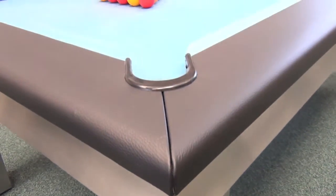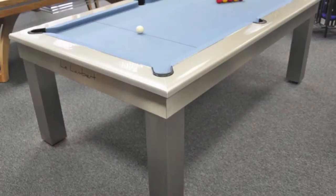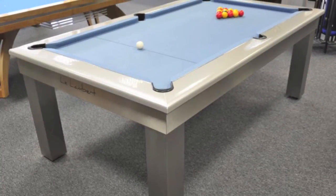The cushion rail is finished in a range of options including leather, which you see here, or a choice of laminate finishes like the silver one you can see in this table.